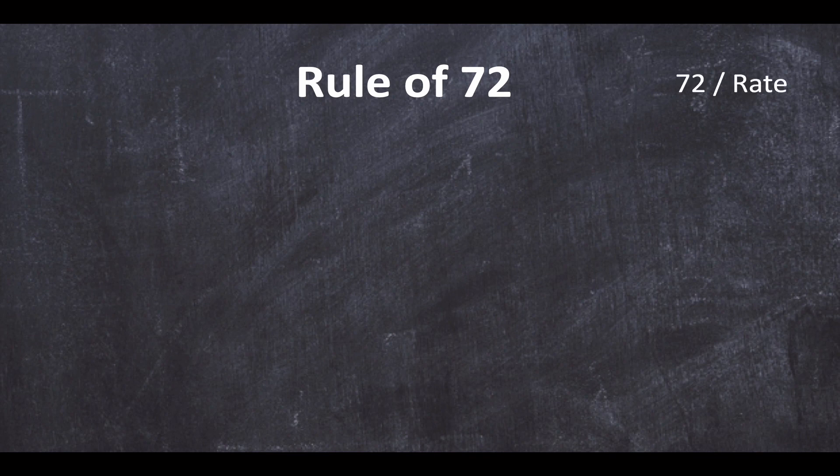Let's head on over to a blackboard and I'll show you how this works. The rule of 72: the math is just 72 divided by the rate of return. Let's start with 1% — let's say we get 1% interest rate from our bank. How long would it take for your money to double in that bank account? We just do 72 divided by 1, which gives us 72 years. Not a great rate of return, and I don't think anyone wants to wait 72 years for their money to double.